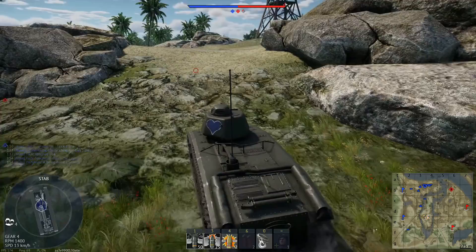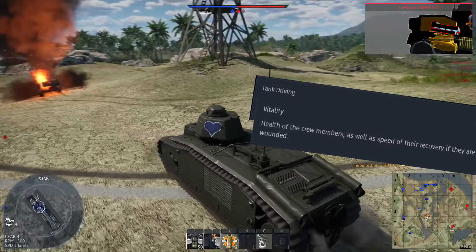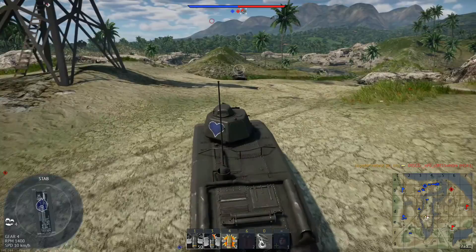While we are talking about crew skills, some other things to focus on would be tank driving to make your hull traverse even better, vitality to make it so Pierre and Jacques won't keel over at the first opportunity, and finally leadership for overall goodening.